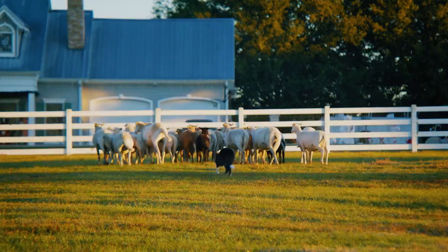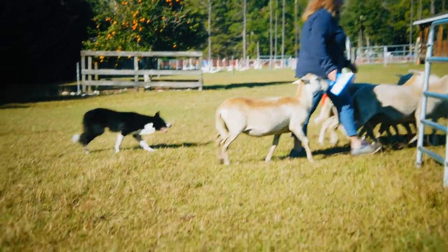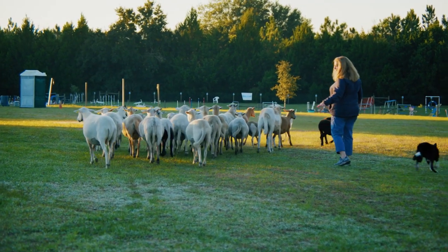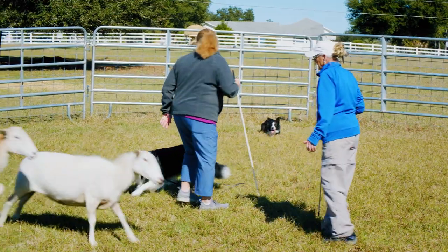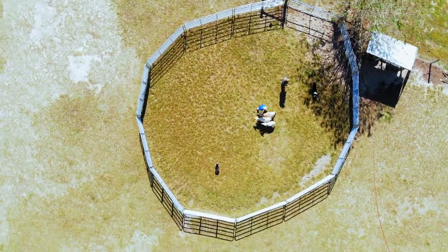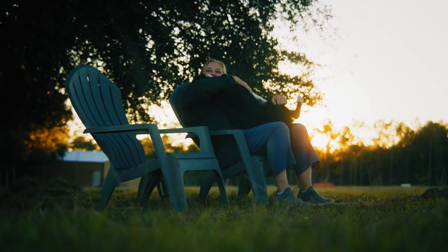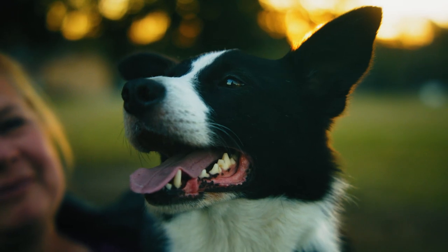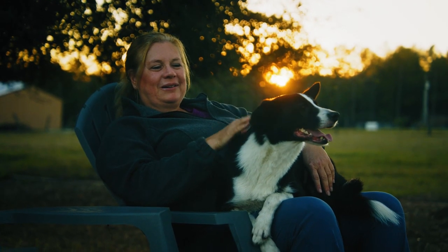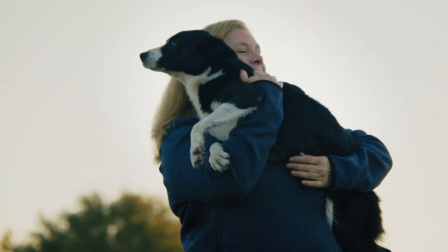She's one in a million. A really good working dog can make or break a farm situation. She'll work with any breed of dog. She's good with every person — child, adult. And besides that, she's a wonderful pet. I literally feel like her and I are just a bonded spirit together. Our whole lives are so intertwined. It's really an amazing feeling to have a dog like her. I think it's a once-in-a-lifetime thing.